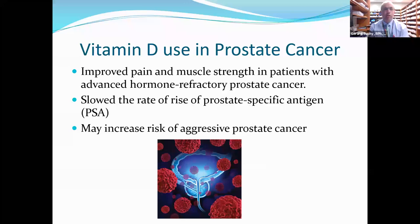Regarding vitamin D use in prostate cancer: vitamin D improves pain and muscle strength in patients with advanced hormone-refractory prostate cancer, and it does seem to slow the rate of prostate-specific antigen rise. However, there's a possibility of increasing the risk of aggressive prostate cancer with very high vitamin D supplement doses — not through diet or sunlight. It's also theorized that African-American men, who are 50% more likely to develop prostate cancer and twice as likely to die from it, may have lower vitamin D levels due to their skin's melanin content.